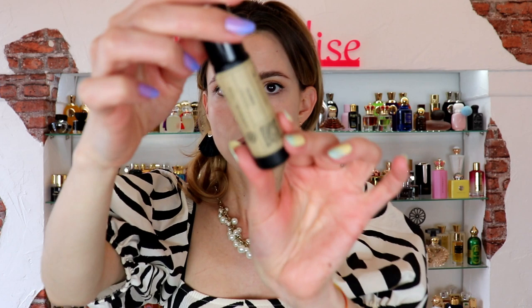First, let's have a look at this beautiful and very convenient roll-on bottle, because that way you can apply it right on your skin or roll it all over your clothes.